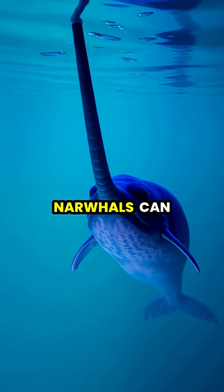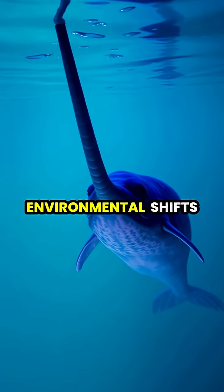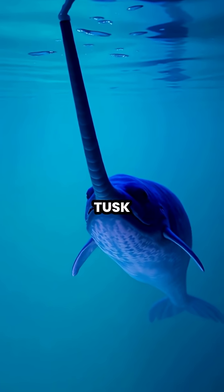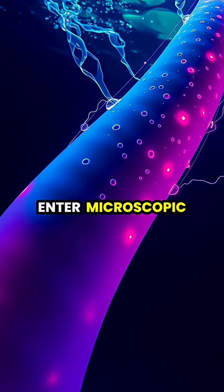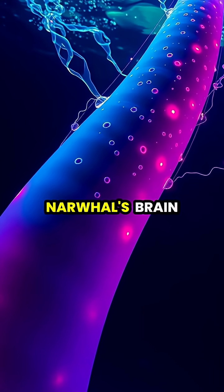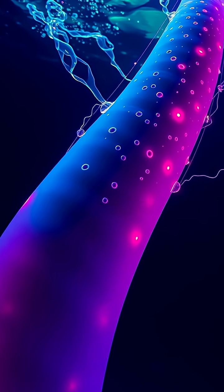When swimming, narwhals can detect minute changes in water pressure, temperature, and salinity by sensing these environmental shifts through their tusk. The tusk's porous outer layer allows seawater to enter microscopic tubules that transmit signals to the narwhal's brain, essentially functioning as a sophisticated environmental sensor.